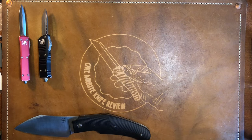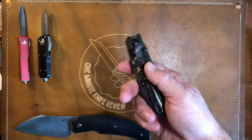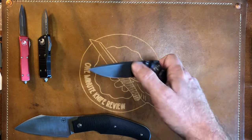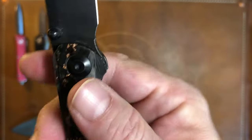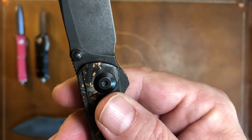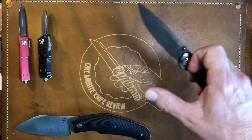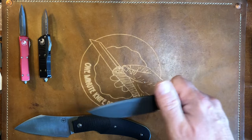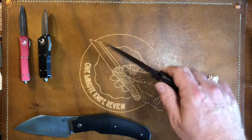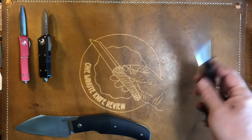Number five on my most carried and used list is the Civivi Imperium — a front flipper with a thumb stud, in Nitro-V, in the copper shred carbon fiber version. It gets carried almost every Friday as a secondary knife regardless of what else I'm carrying, just because it's a front flipper for Front Flipper Friday.